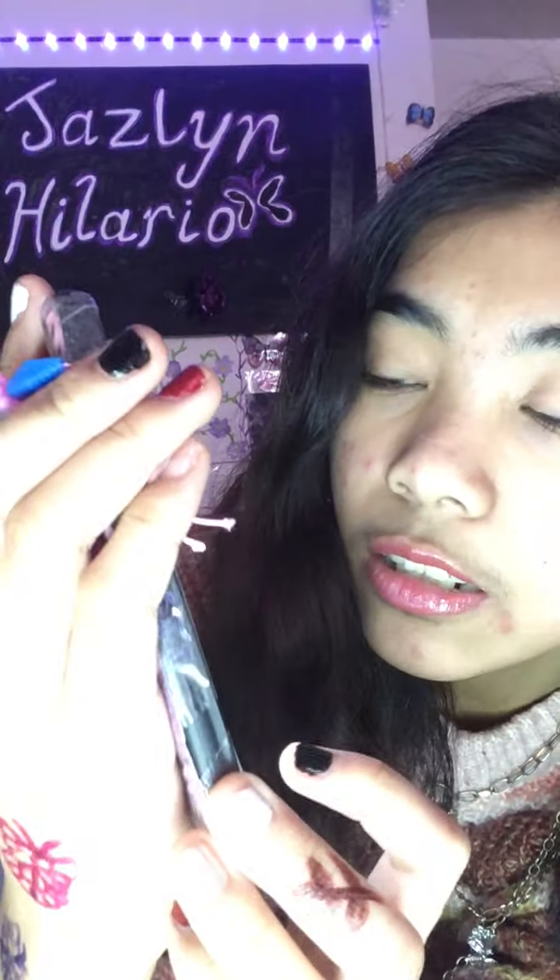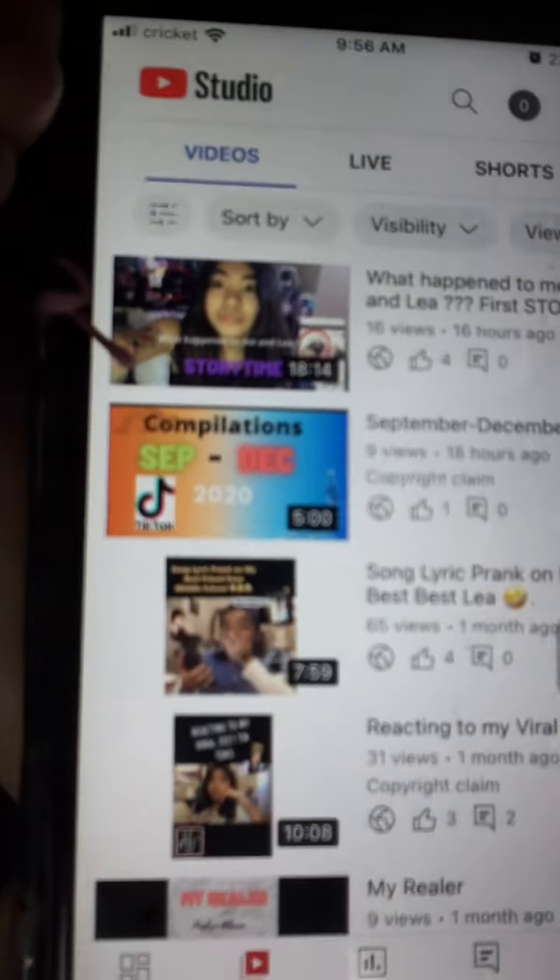In YouTube Studio I check my notifications and comments, go to content to check how many views or likes I get, and see any comments you guys leave. Analytics, comments, and playlists I've saved - that is all for the red section. Now let's go to Snapchat.